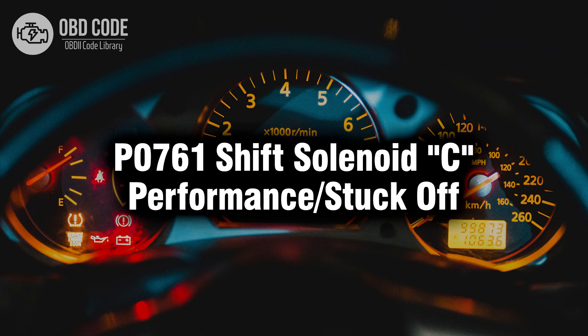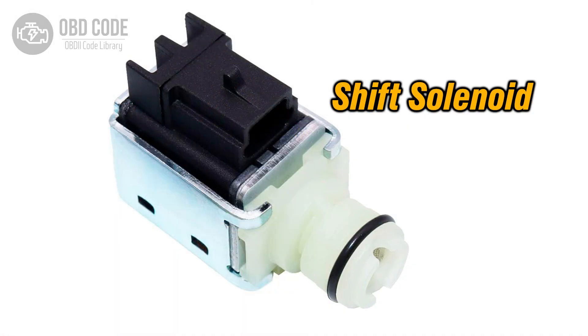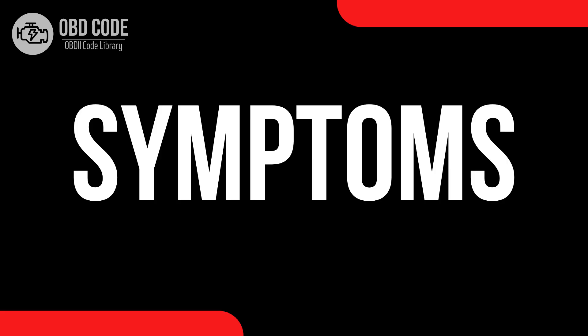Welcome. In this video we will talk about code P0761, its symptoms, causes and possible solutions. The P0761 trouble code indicates a performance problem or a stuck-off condition with shift solenoid C in the transmission. Shift solenoids control the flow of transmission fluid to engage or disengage specific gears, allowing the transmission to shift smoothly between gears.